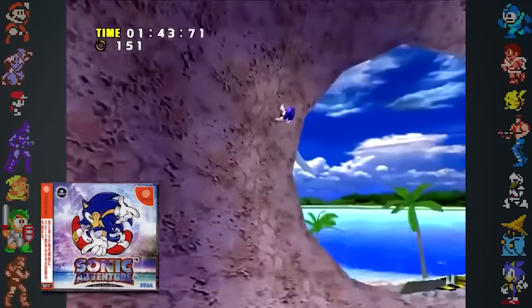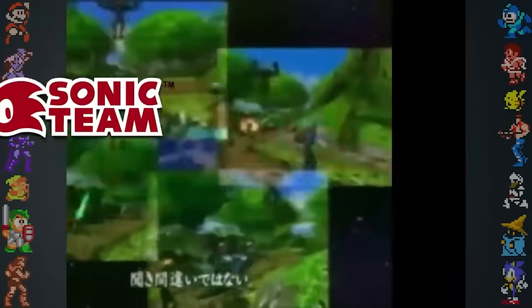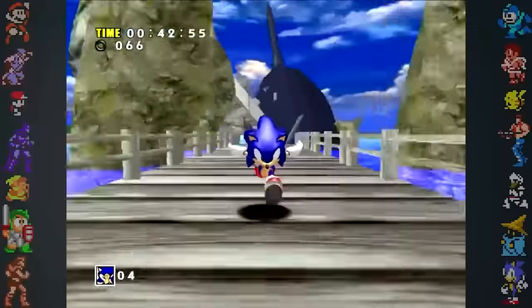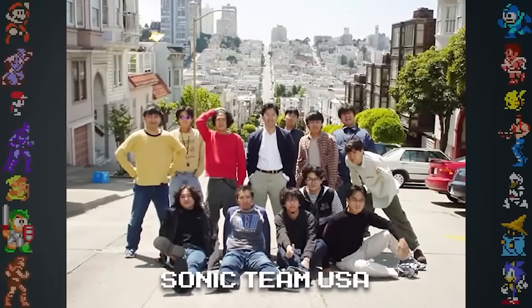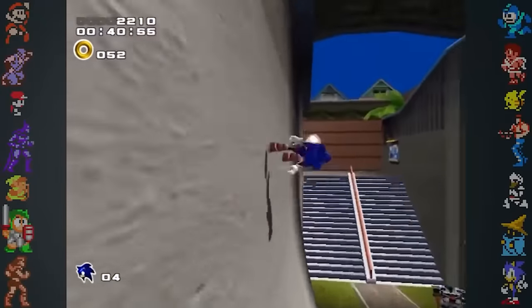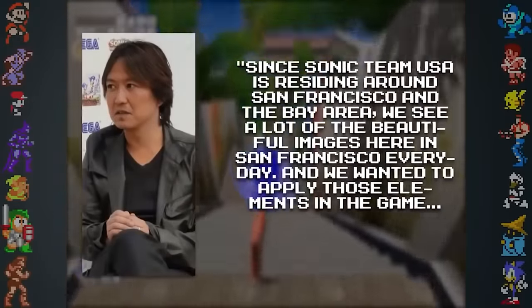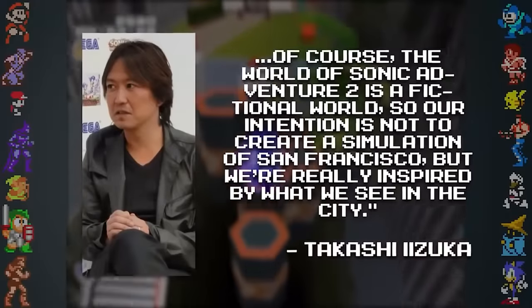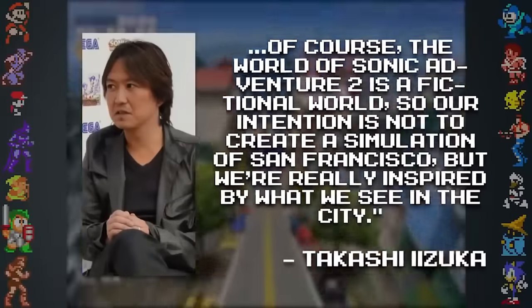After the Japanese version of Sonic Adventure was completed, Sonic Team split into two halves. One half remained in Japan to work on games such as Phantasy Star Online, and the other half relocated to San Francisco to begin localizing Sonic Adventure for the West. The new division was known as Sonic Team USA. Once Sonic Adventure was localized, work began on the sequel. Inspired by their new surroundings, the team wanted Sonic Adventure 2 to have more of an American flavor. During an interview with IGN, Takashi Izuka explained, 'Since Sonic Team USA is residing around San Francisco and the Bay Area, we see a lot of beautiful images here in San Francisco every day, and we wanted to apply those elements in the game. The world of Sonic Adventure 2 is a fictional world, so our intention is not to create a simulation of San Francisco, but we're really inspired by what we see in the city.'